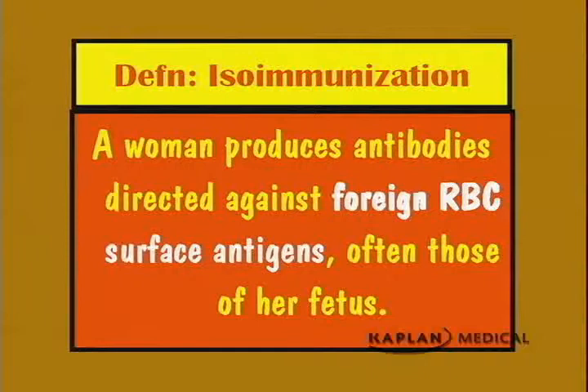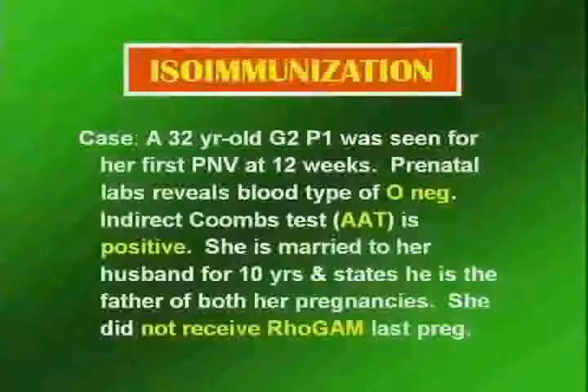Our next topic is isoimmunization. Isoimmunization can be defined as antibodies directed against foreign red blood cell surface antigens, often those of her fetus, found within the woman's body. So if a woman has antibodies against foreign red blood cell surface antigens, that is isoimmunization.